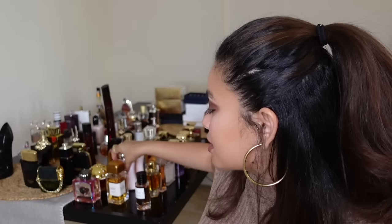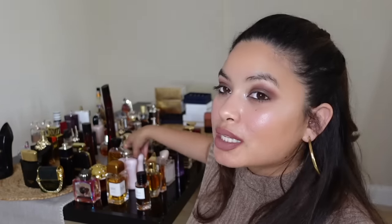Next is Delina from Parfums de Marly. What else can I say? Rosy, feminine, a little spicy, sexy, confident — it just smells like money. It's one of the best niche fragrances in my opinion, especially if you're just getting into niche. It's very easy to like, still very different, and popular in the fragrance community but not something you smell on everyone.